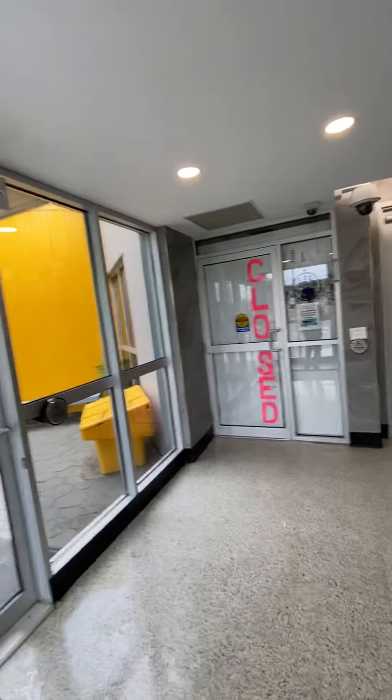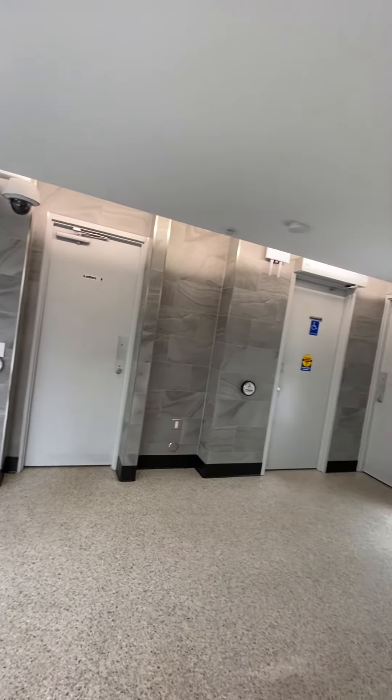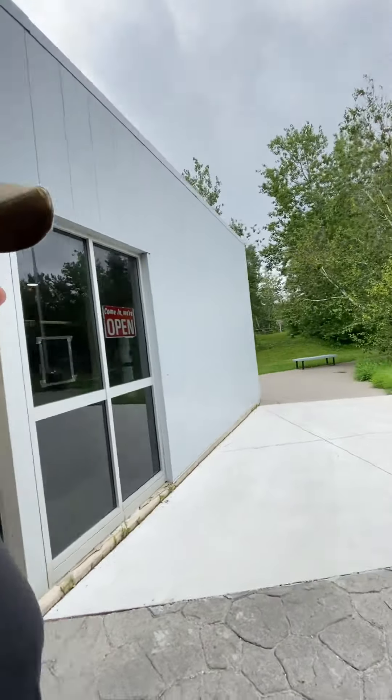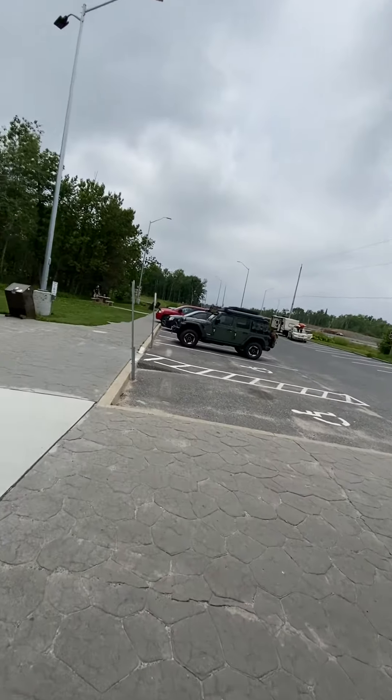Maybe it's just washrooms or something. Oh yeah, it's closed — yeah, it's a washroom. What does this sign say? No travel information. The information center is located in Kenora. Anyhow, this is kind of the parking lot area here.